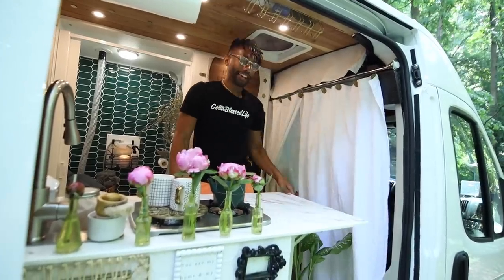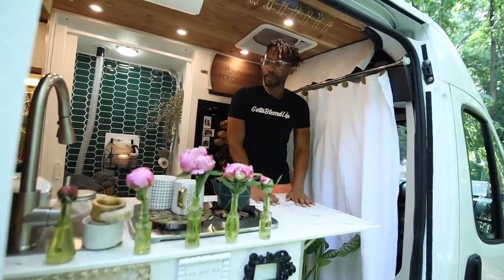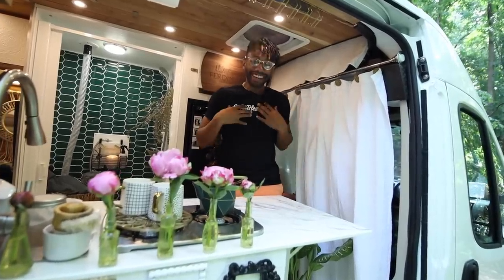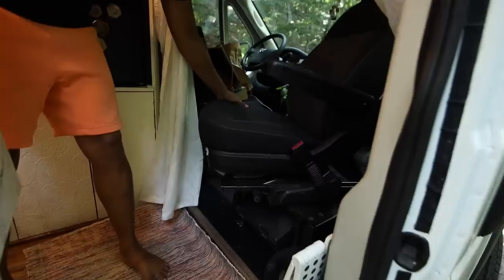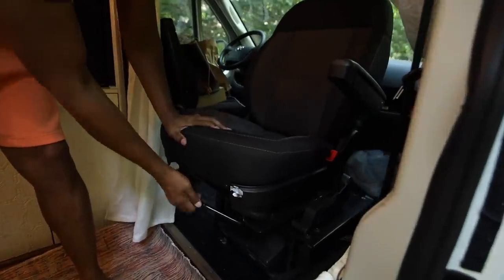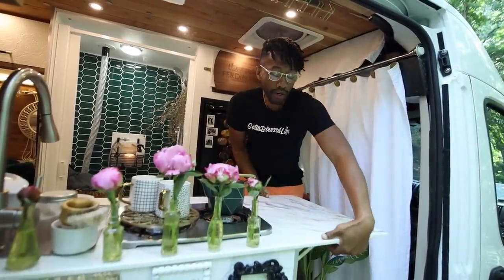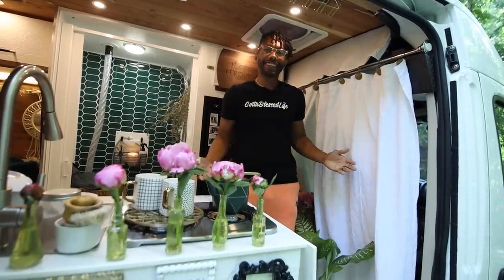Look at this right here — this just pops right on up. Sometimes we use this while we cook to give it some extra space, but for me I like using it as my office. We have a swivel chair right here that just turns around, and you can just imagine me working right here enjoying a beautiful view as I'm working. Once we want to put it down, all we do is click it right here and it goes down just like that.